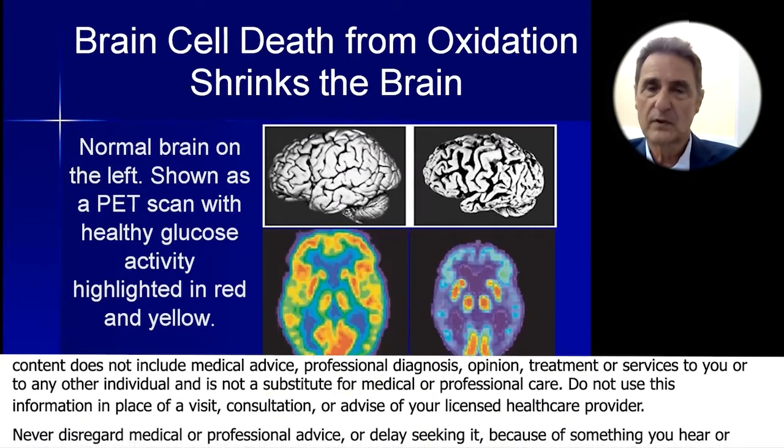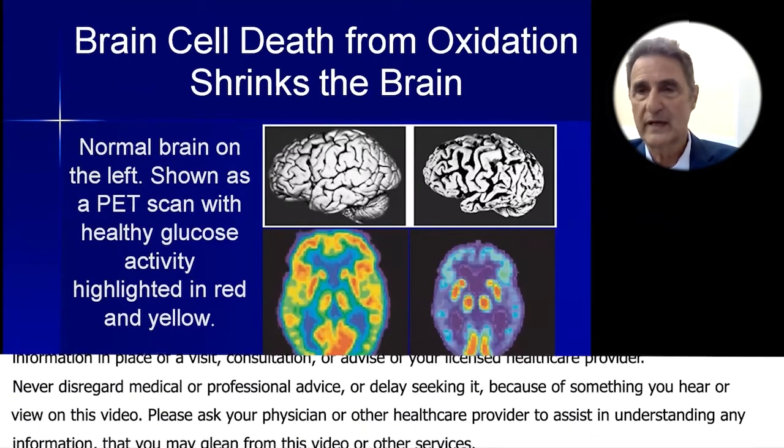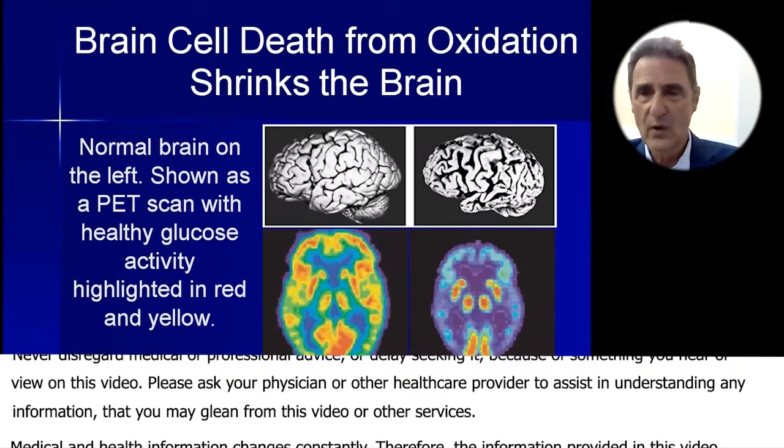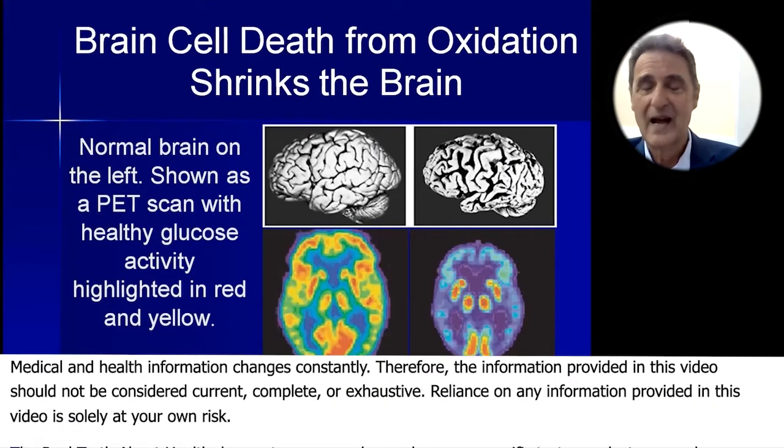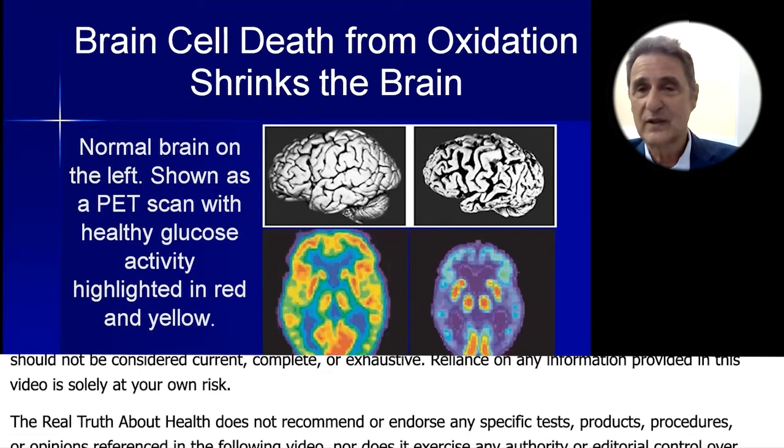Glucose is the preferred nutrient for the brain — it's the energy source. The brain craves it, and we all know this because when we have low blood sugar, we don't think very clearly. When blood sugar is good, thinking is better.